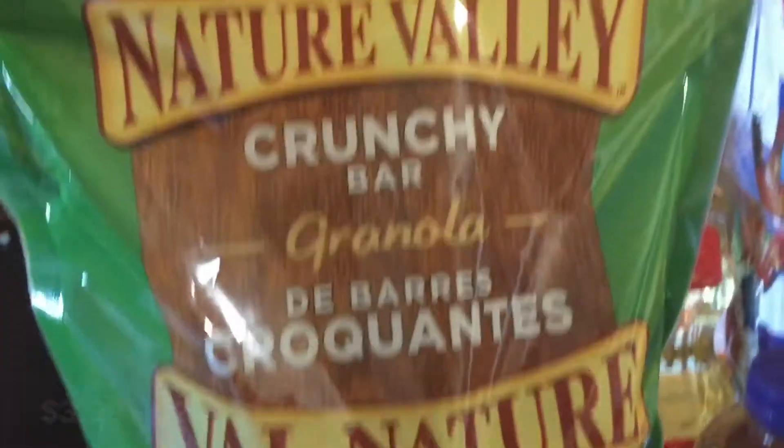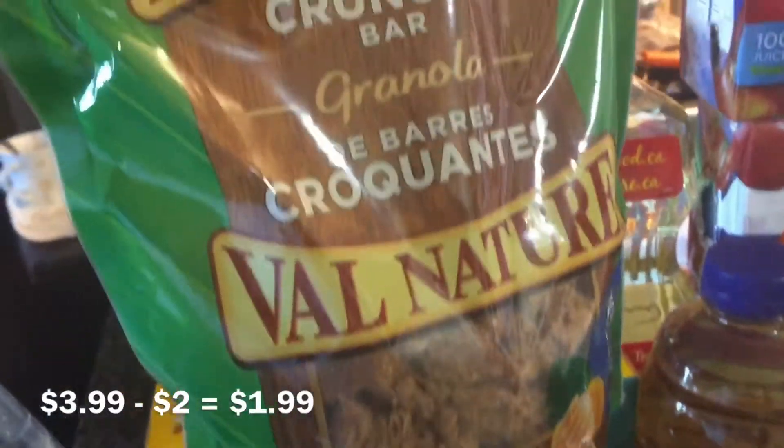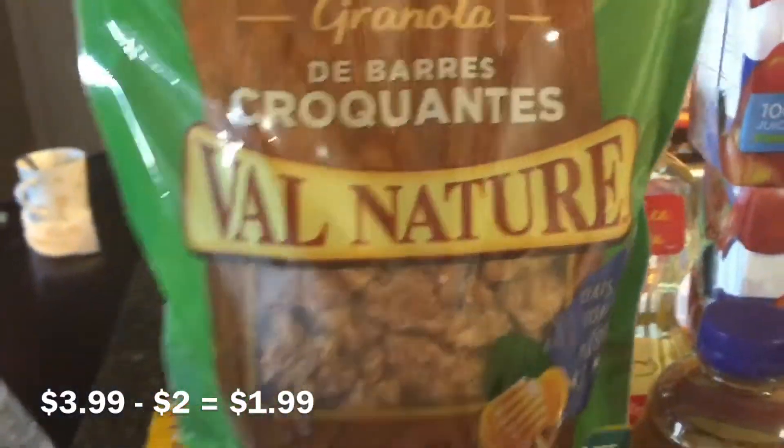The granola is $3.99 minus the $2 off coupon from Save.ca, that is no longer available.